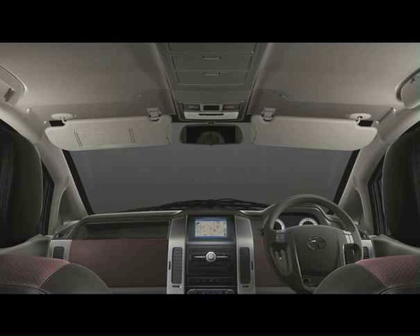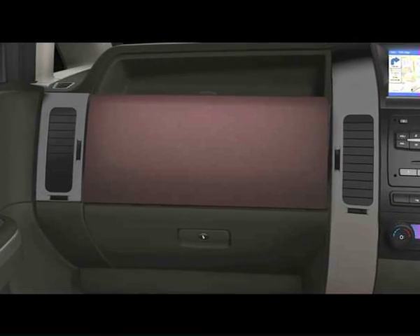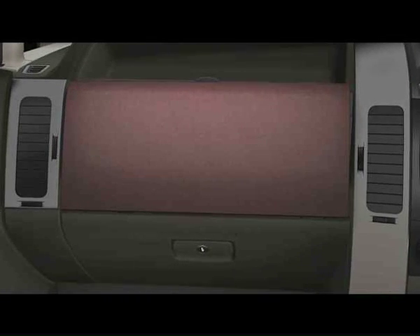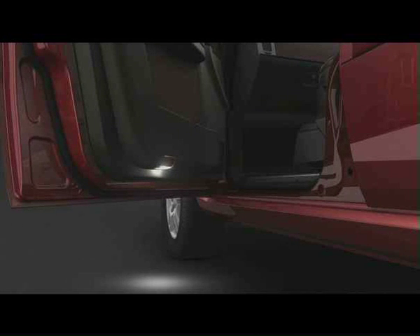The sun visors are provided with extenders to help block the afternoon sun. The co-driver's sun visor has a vanity mirror with an in-built light that switches on automatically. The Aria's glove box is fitted with a chiller which keeps your beverages and chocolates cool, and a light that switches on automatically when opened. To make sure you step down safely, every Aria is equipped with a puddle lamp at the bottom of the doors, which illuminates the ground below as you open the door in the dark, preventing you from accidentally stepping into a puddle.